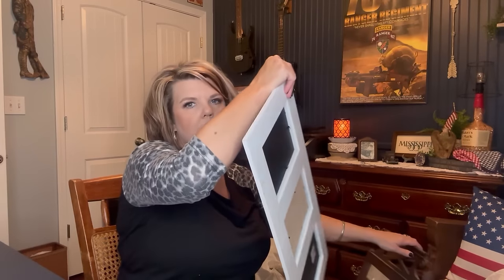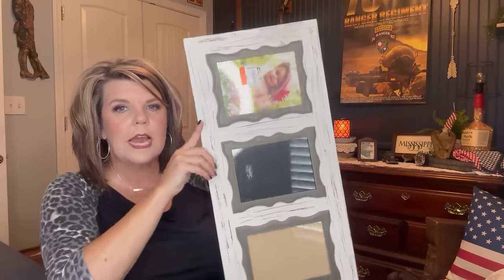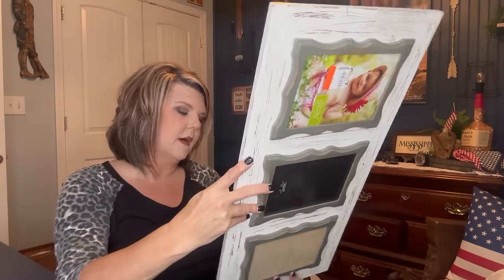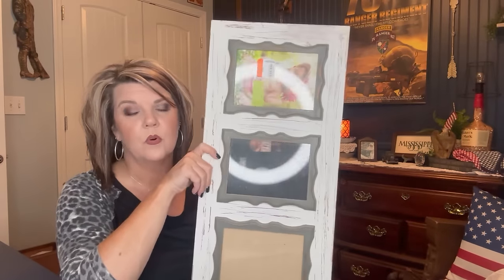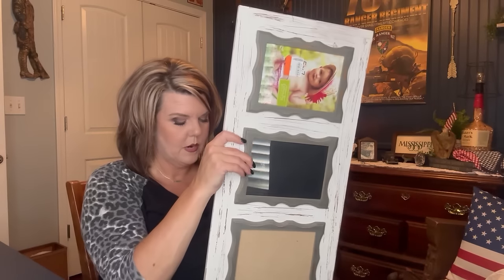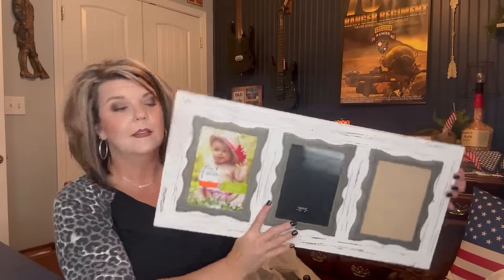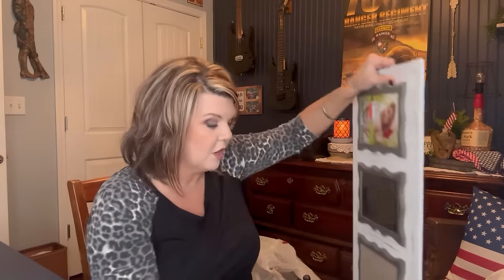I picked this up for Delana for her gallery wall in her entryway coming in off the garage. This is a Hobby Lobby piece — it was regularly $39.99 and I paid $4.99. I sent her a picture and asked if she wanted it, and she said yes. You can hang it this way as designed, or this way. $4.99 was an amazing deal and it will go with her stuff.